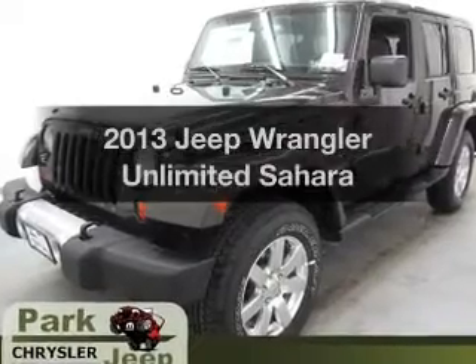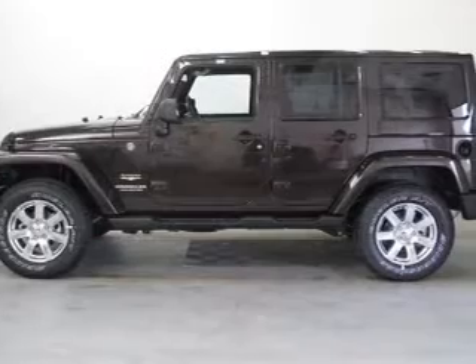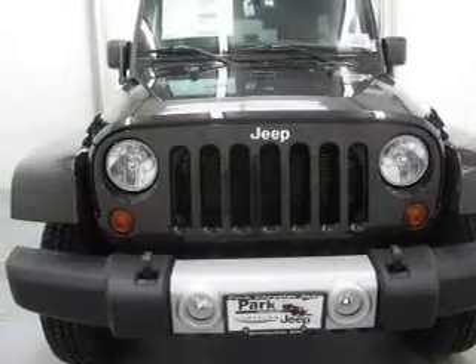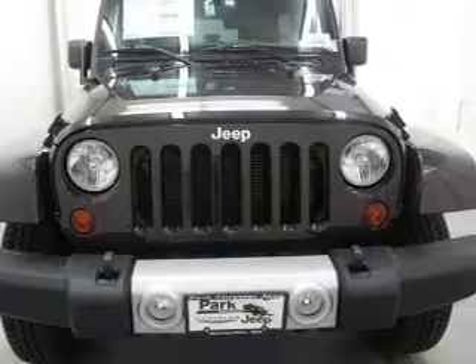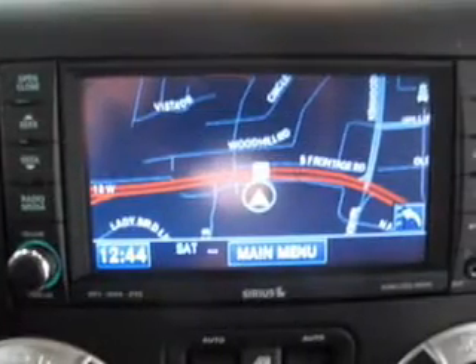Presenting the 2013 Jeep Wrangler Unlimited. Travel the roads in style and comfort in this great vehicle with a reliable 6-cylinder engine. The powertrain includes 4-wheel drive that responds smoothly to its 5-speed automatic transmission.